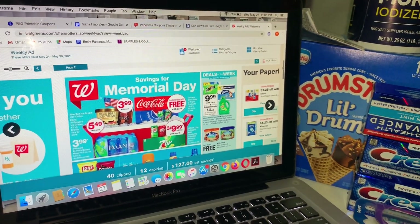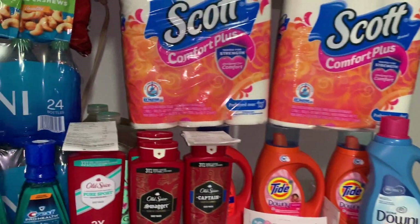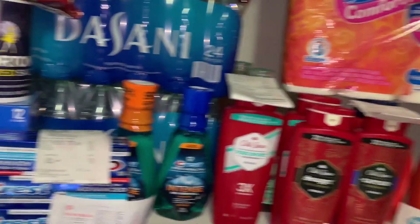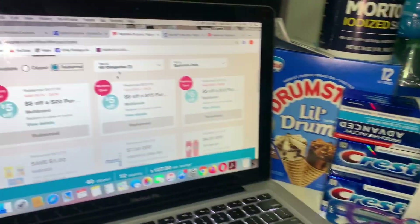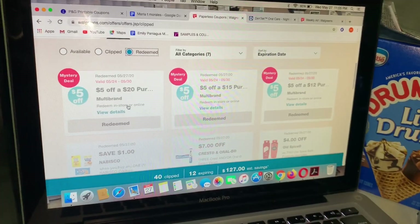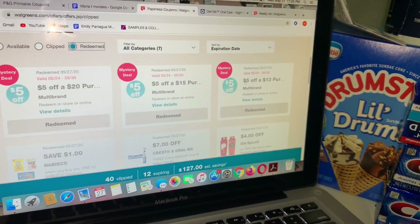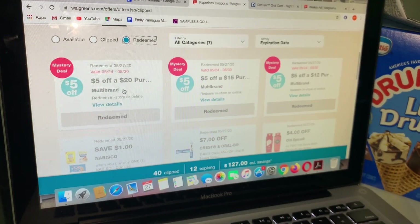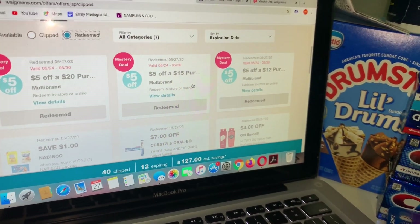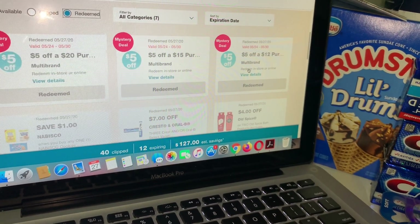You guys do have days to take advantage of some of these great deals at Walgreens. Check your Walgreens account — we got great digital coupons for some of these deals. We got a $5 off $20, a $5 off $15, a $5 off $12, and a $3 on a purchase of $15 — those are the ones I already redeemed on my account.